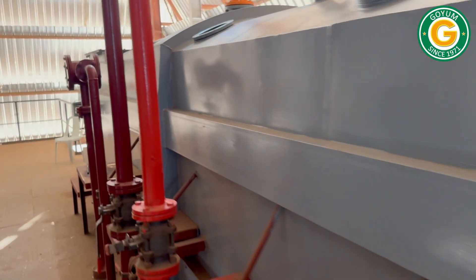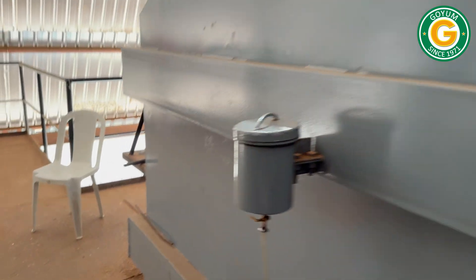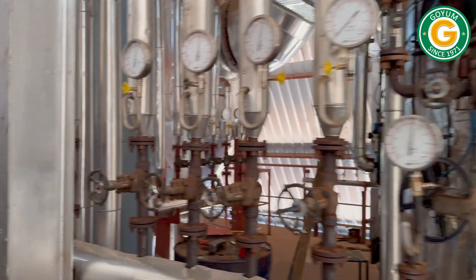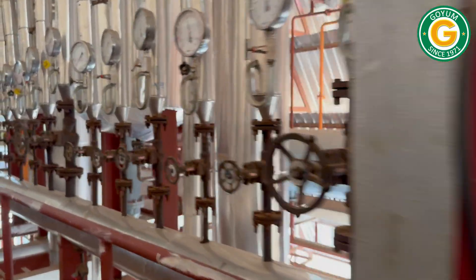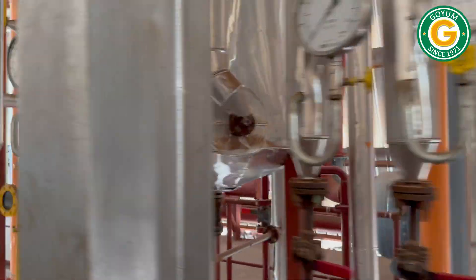The plant comprises an extraction section, meal desolventization, micellar distillation, condensation, solvent recovery, and the recuperation unit.